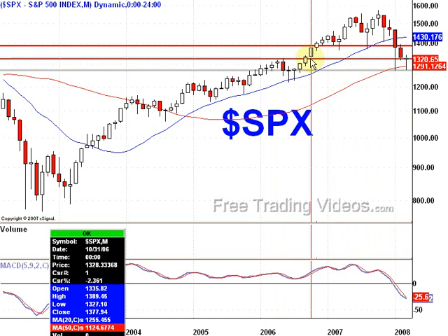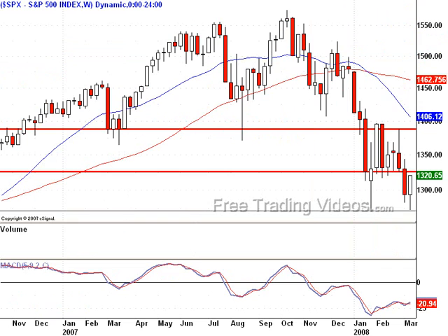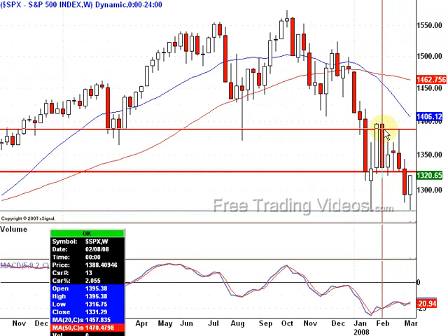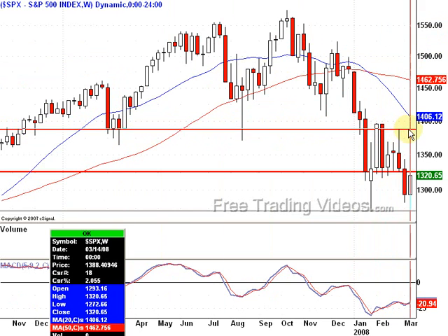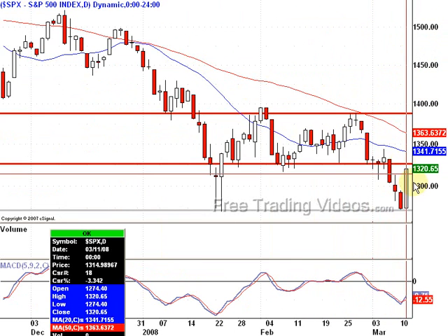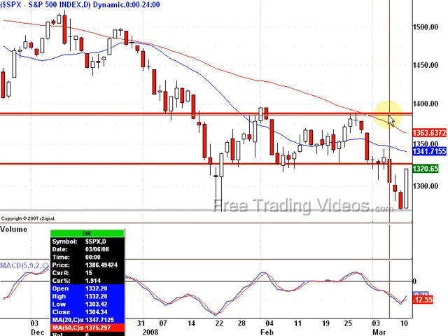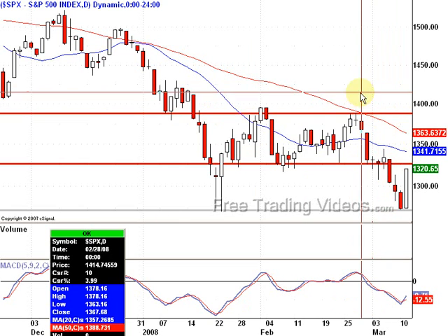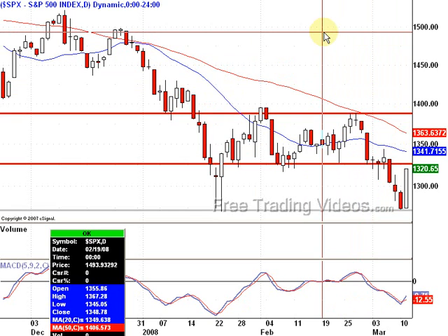1325. And I think our next stop on the monthly would be the 1385 area. 1385 — still on the weekly — yep, major support right here, a little resistance there. I can see it getting right there before we run into much trouble. And on the daily it stands confirmed. So I think 1385 would be a good target area for the SPX.